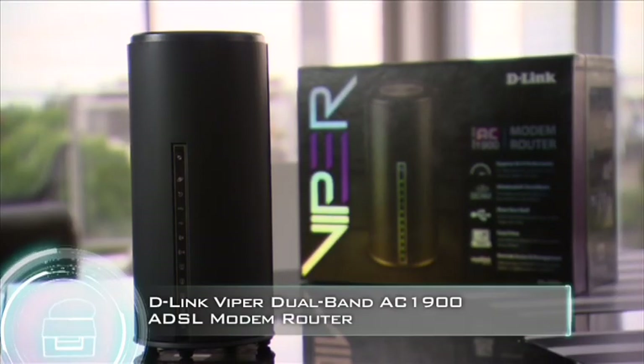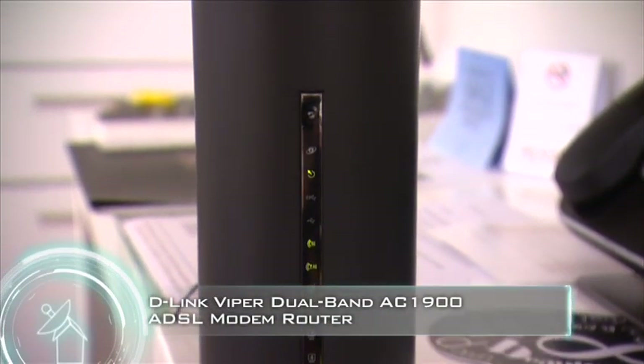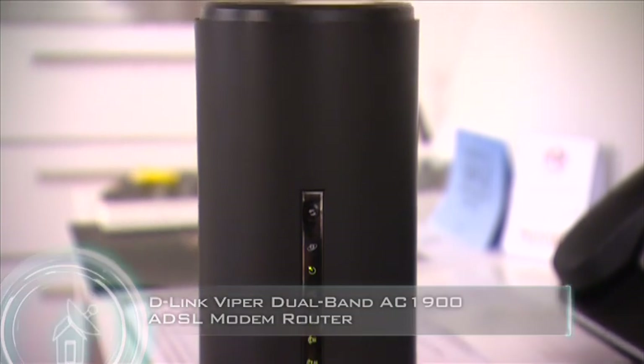Making waves with its simultaneous dual-band connection, D-Link's Viper provides blistering wireless networking with AC speeds of 1300 megabits per second, plus wireless N speeds of 600 megabits per second.